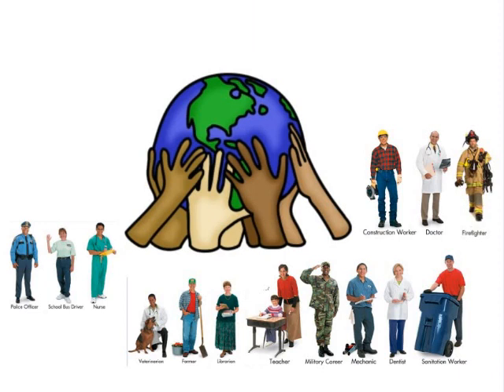So, all these are our community helpers. They are people who live and work in our community. They have important jobs to keep us safe and healthy. They make our life better. Thanks to all our community helpers for making our precious earth a better place to live in. Thank you so much everyone.